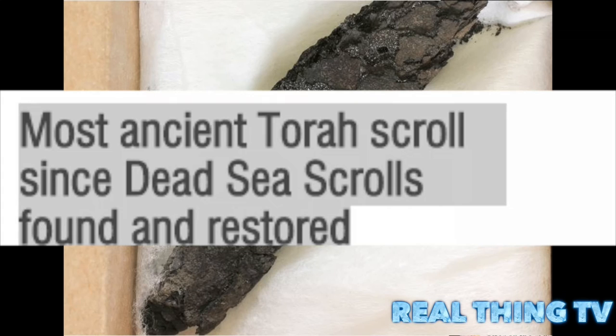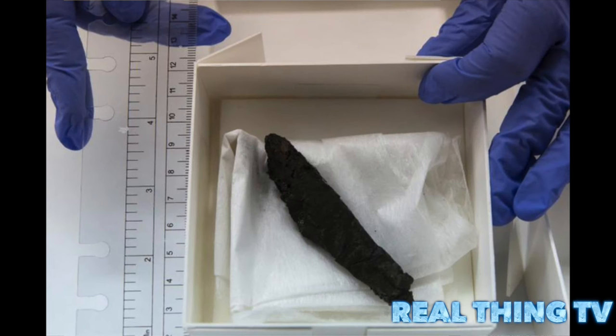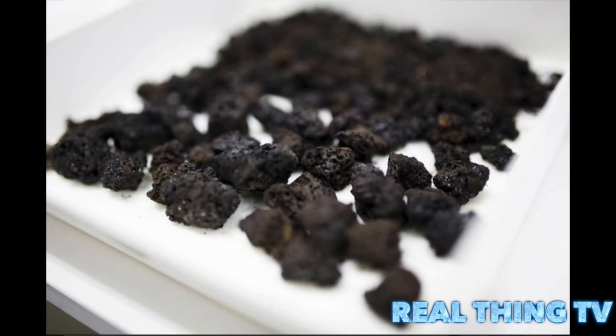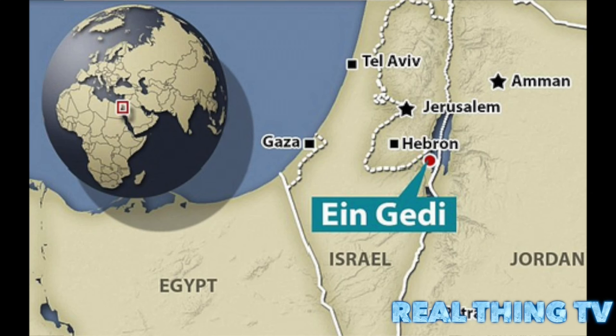A remnant from a 1,500-year-old book of Leviticus has been made legible via a high-tech lab. A burned parchment fragment found 45 years ago during excavations on the western shore of the Dead Sea has emerged, after high-tech sequencing, as part of the book of Leviticus from a 1,500-year-old dress scroll. The find, from an excavation of the ark of the synagogue at Aingeby, was deemed the most important discovery since the Dead Sea Scrolls at its unveiling at the Antiquities Authority's Jerusalem Laboratory in the Israel Museum.